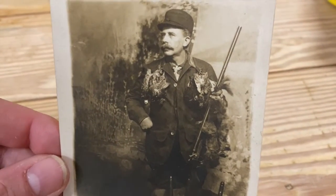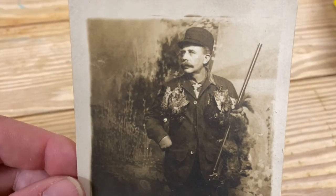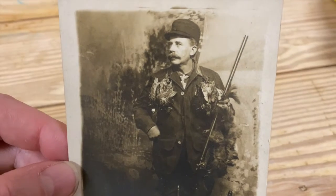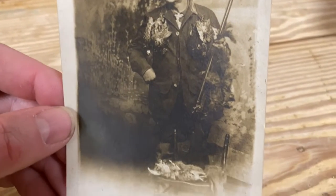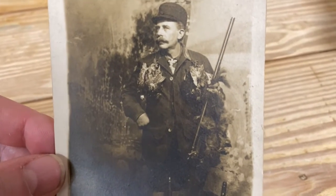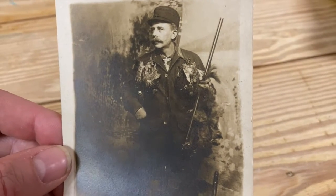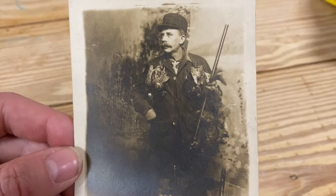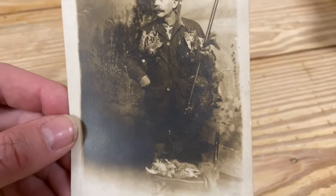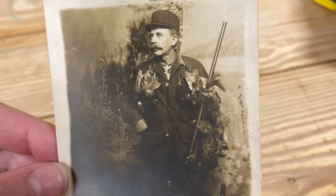What you have is this man dressed up with a fake backdrop in the background, which was customary for a lot of these posed shots. He's holding a shotgun and all of these animals — I guess this is his kill. I don't know what these are. Are these quail? Some sort of bird that he has killed, presumably to eat, but perhaps just for sport.